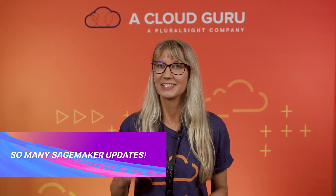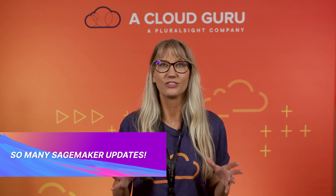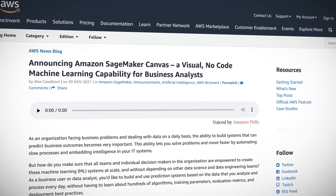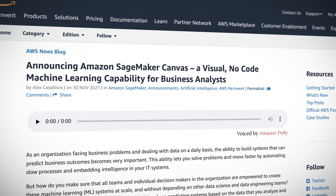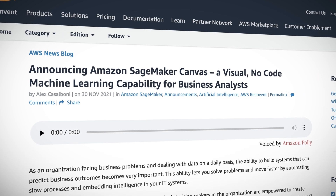Speaking of machine learning, there's been a big focus on data and machine learning this year, and there's so much to cover here, starting with SageMaker. SageMaker Canvas is now in general availability, and Canvas is designed to help business users and analysts generate machine learning predictions using a visual no-code interface, allowing people like business analysts who may have little or no machine learning experience to get valuable insights from their data.